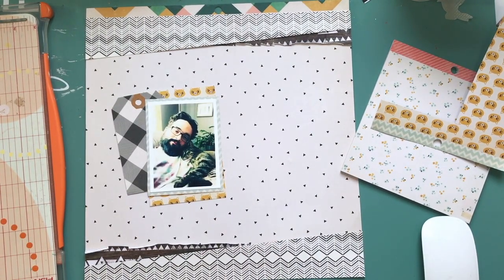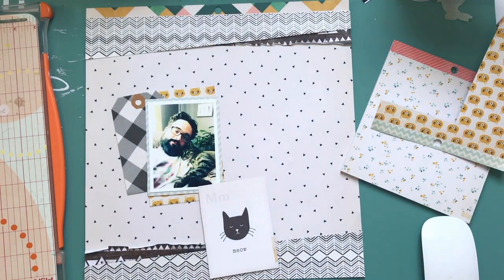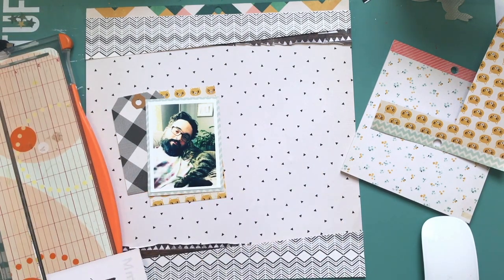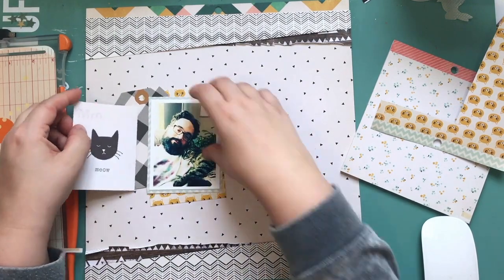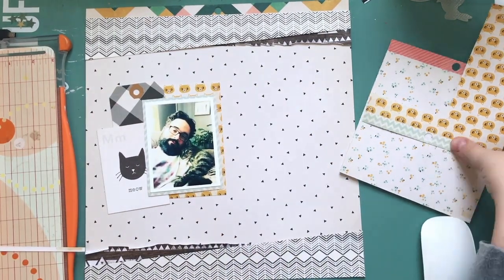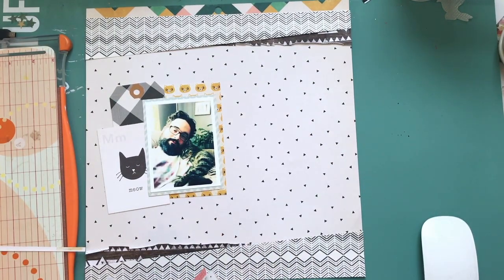I'm using lots of the Wonder collection because I have a lot of it — it had the kitty faces and the yellow paper. I only end up using the six-by-six paper pad for it. The tag is from Maggie Holmes Gather. There's also a three-by-four cut-apart from the Wonder collection with 'meow' on it.